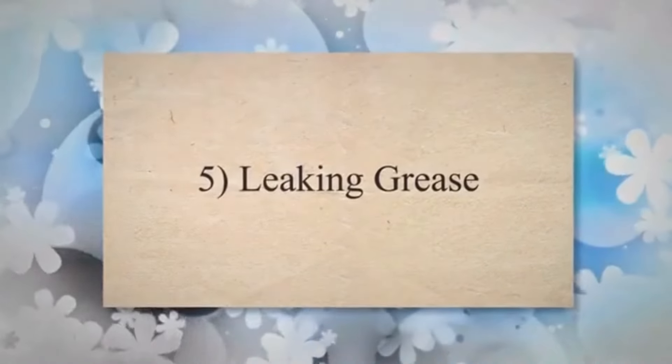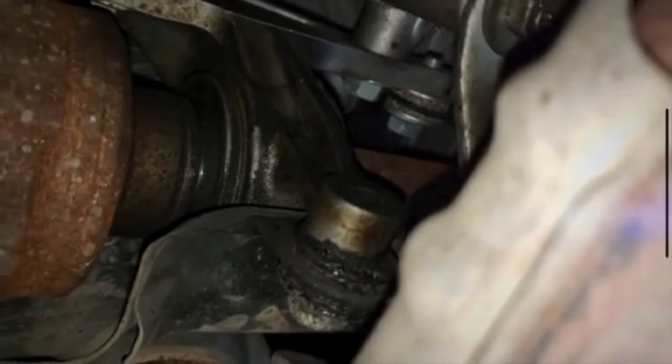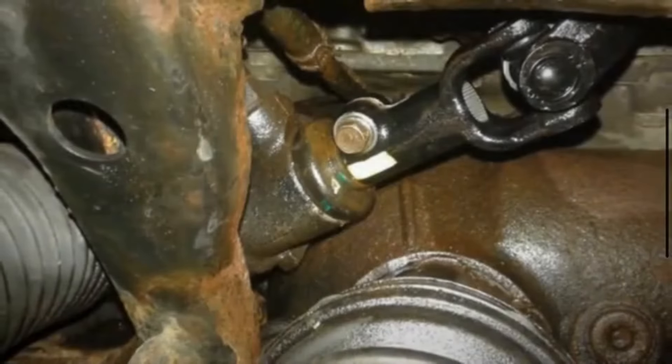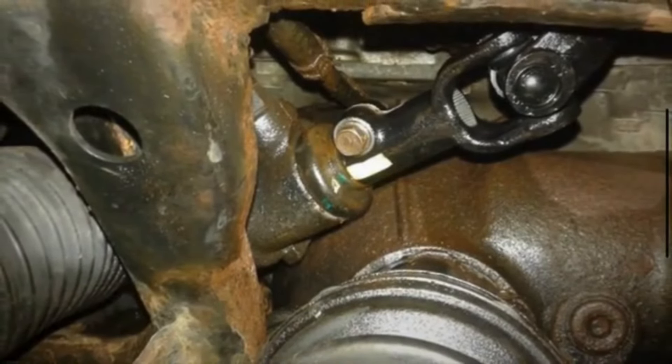5. Leaking Grease: If the intermediate steering shaft has grease fittings or is lubricated, leaking grease around the shaft or joints may indicate a problem. Grease leaks can occur due to damaged seals or worn components, leading to increased friction and potential failure of the shaft.